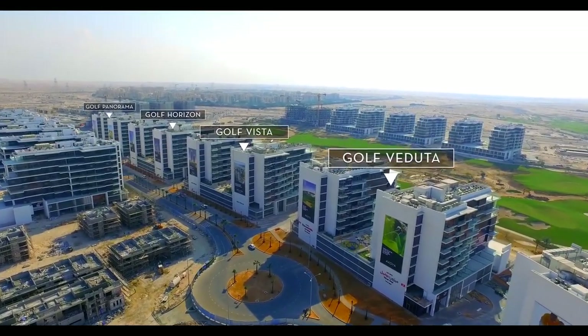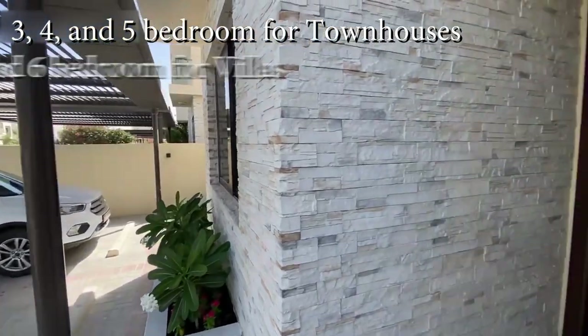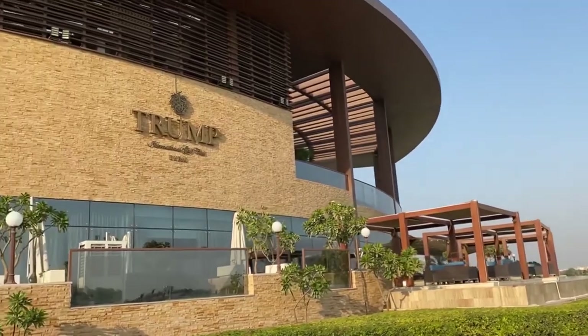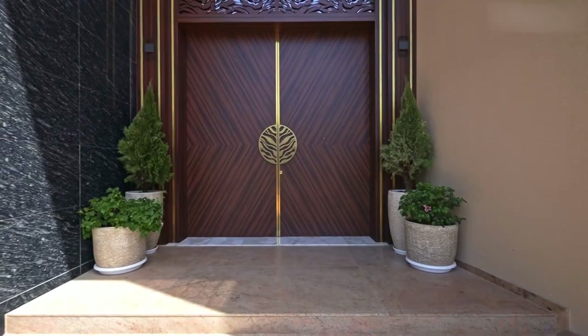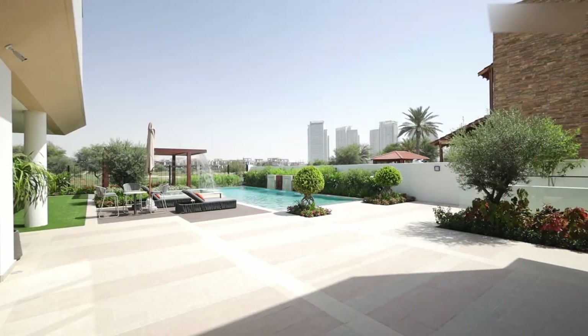For larger luxury living, Damac Hills offers three, four, and five-bedroom townhouses and five- and six-bedroom villas designed by Fendi Casa. No matter which home you pick, you're guaranteed spectacular golf course or Dubai skyline views. All properties feature high-end finishes and amenities like designer kitchens, spa bathrooms, and private pools in some units.